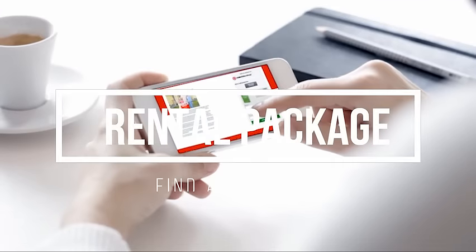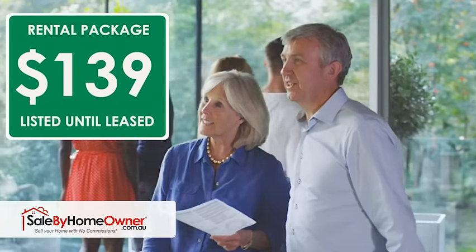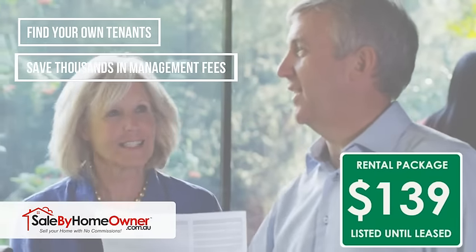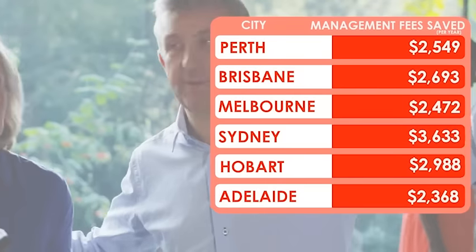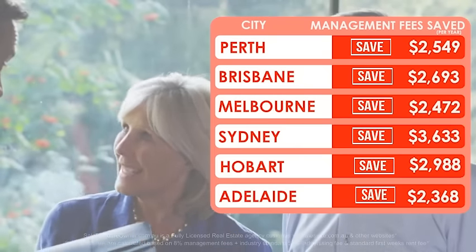Prefer to rent your home out instead? No problem. For a flat fee of $139, listed until leased, you can find the ideal tenant for your property and pay no management fees ever — saving the average homeowner over $2,000 per year on their rental property.